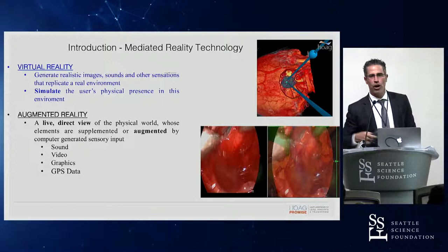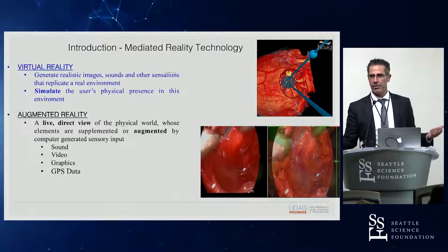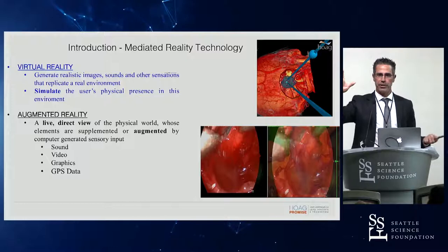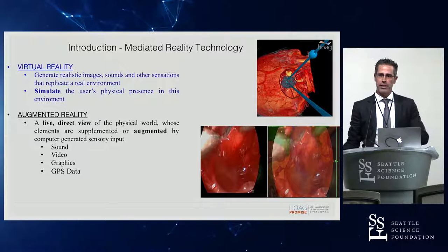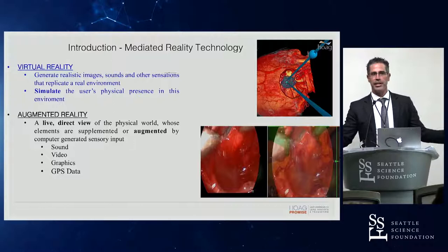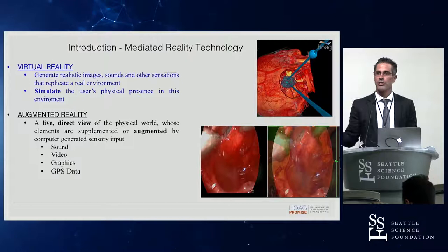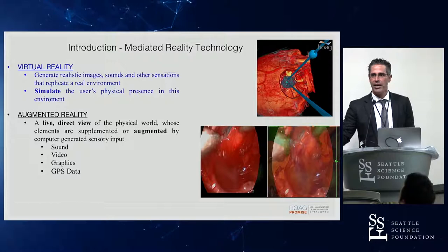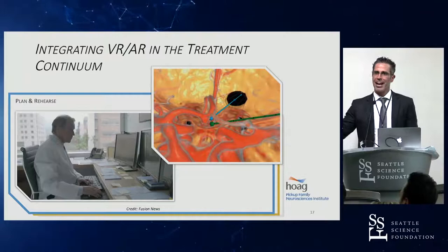By contrast, augmented reality is a live, direct view of the physical world which is then enhanced or augmented by any digital input. The most common example in our world is GPS navigation in your car — you're driving along and your ability to find where you are is given to you by a computer screen connected with GPS that tells you where you are via satellite triangulation. That's improving or augmenting your ability to understand the world around you. Another example is a signal sound on a stoplight — someone who is blind hears the buzz and knows it's okay to cross the street. That's augmented reality. Graphics data, GPS data — all of this can improve our ability to perform surgery more safely.